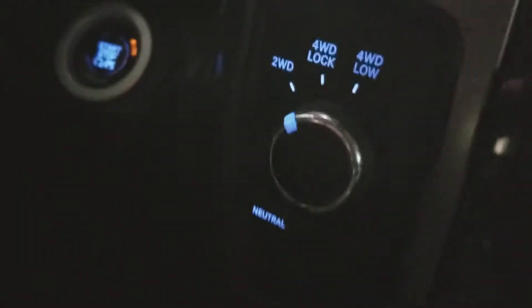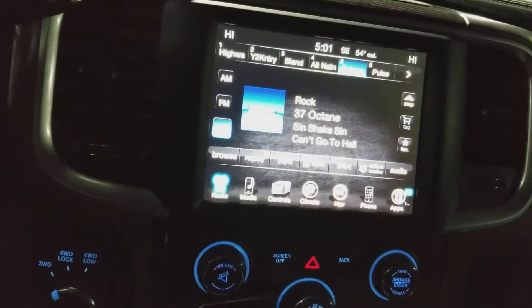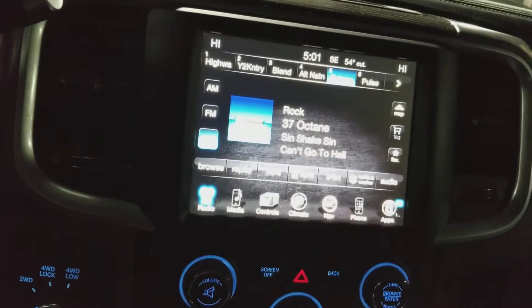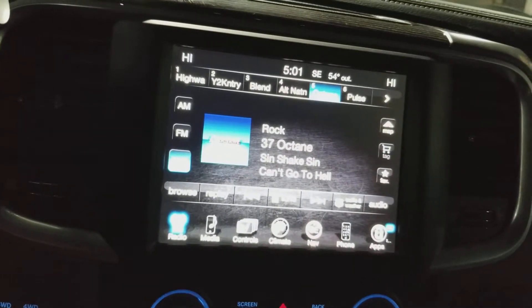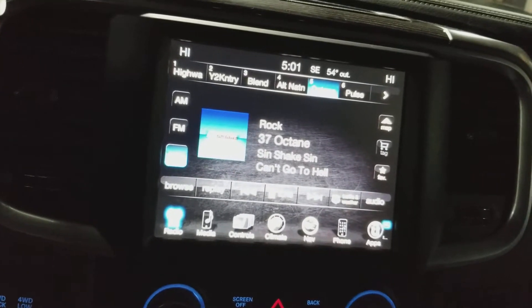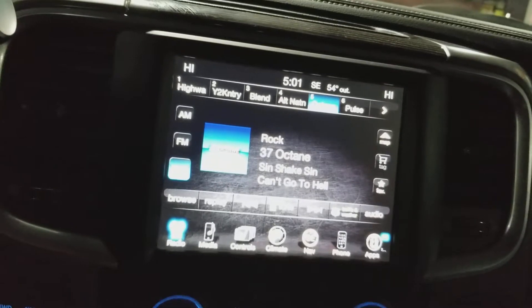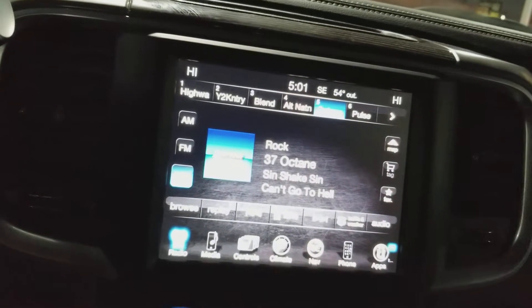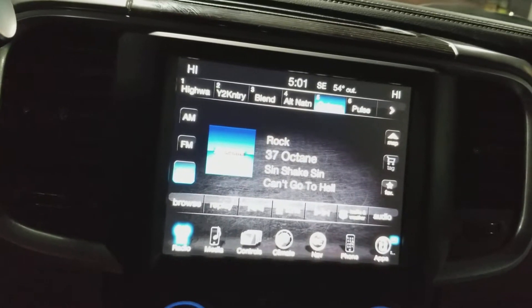4x4, push button start. One of my favorite parts about Sirius Radio in the Ram trucks is you can add favorite artists, songs, whatever it may be. Anytime you're listening to any input — AM, FM, Sirius, USB, auxiliary, or the SD memory card — it'll tell you what song came on, and if you want to listen to it you can switch over to it.